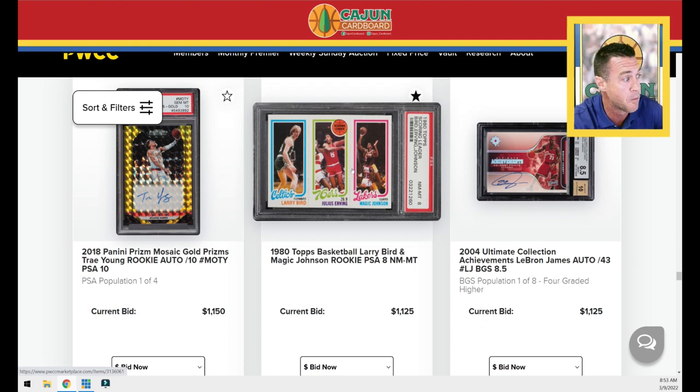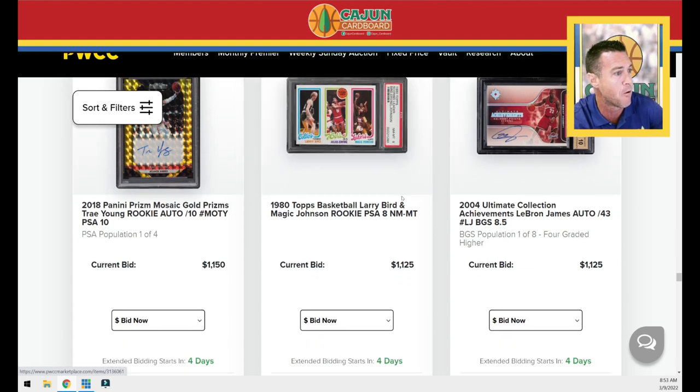Here's a really good-looking Bird Magic PSA 8. It's a little diamond cut at the top, centering looks good. It does not have your little horizontal black line defect in the bottom.